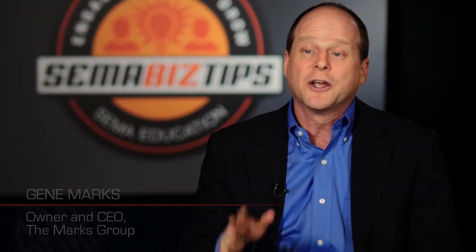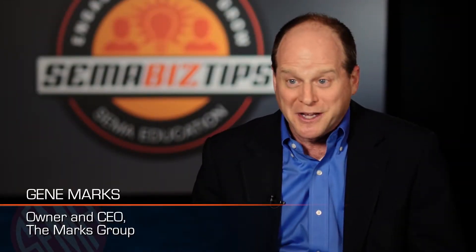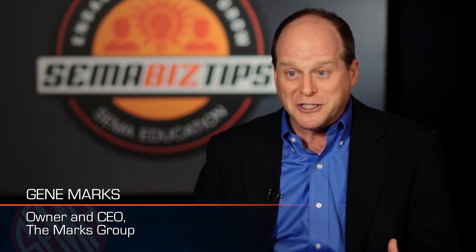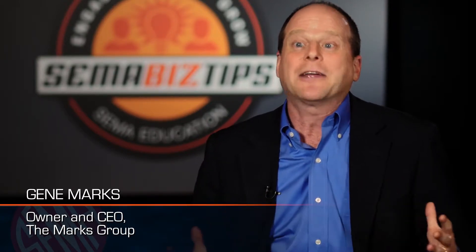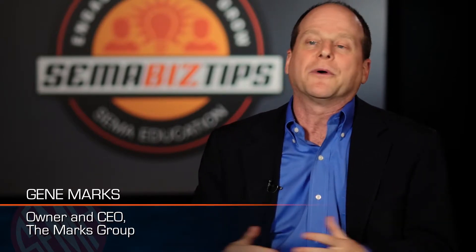My big tip for you today is read your general ledger. For those of you that might not know what your general ledger is, that is really the diary of all the transactions that are going on inside of your business. No matter what kind of financial system you're using, whether it's QuickBooks or Xero or Sage or whatever, they've all got general ledgers.